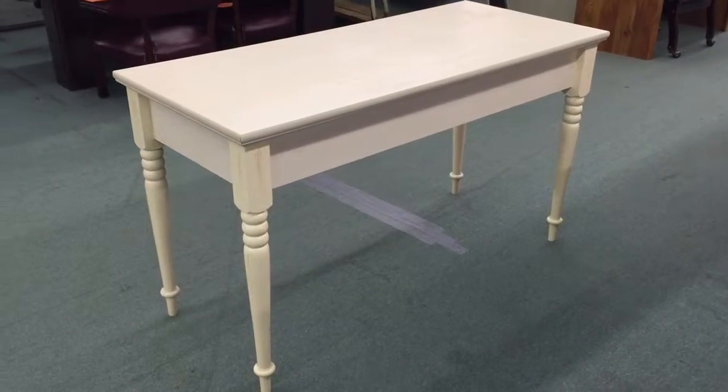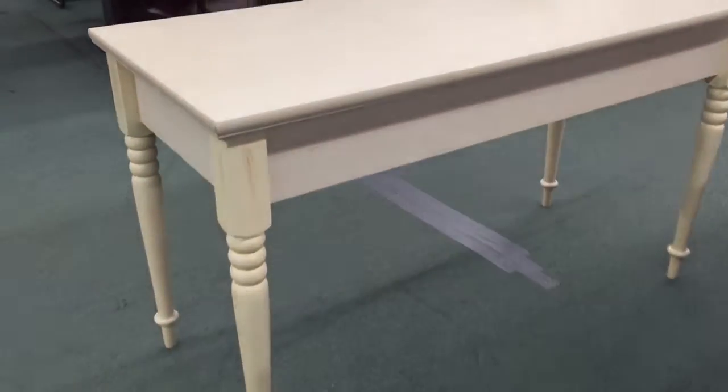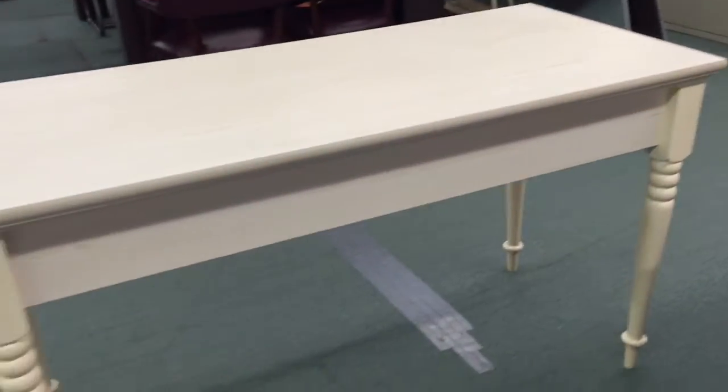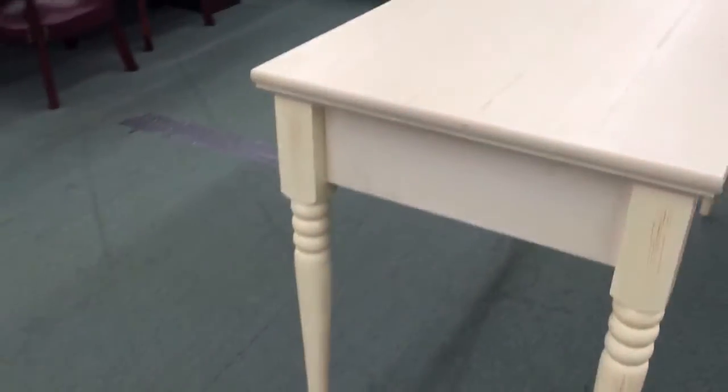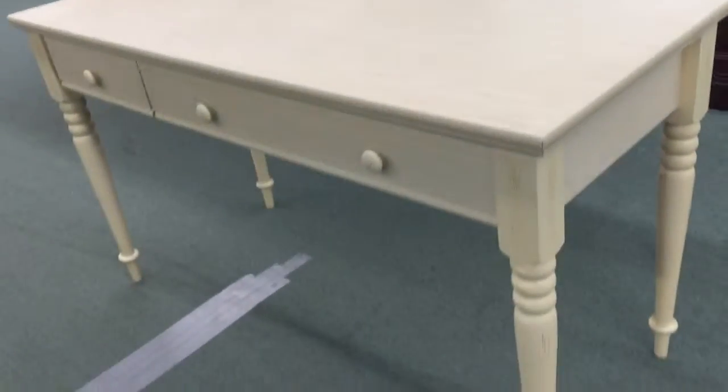This is a beautiful antique white writing desk with some nice brown cherry highlights on it. Nice traditional style. It's 53 inches long, about four and a half feet long, and 23 and a half inches deep, so approximately two feet deep.